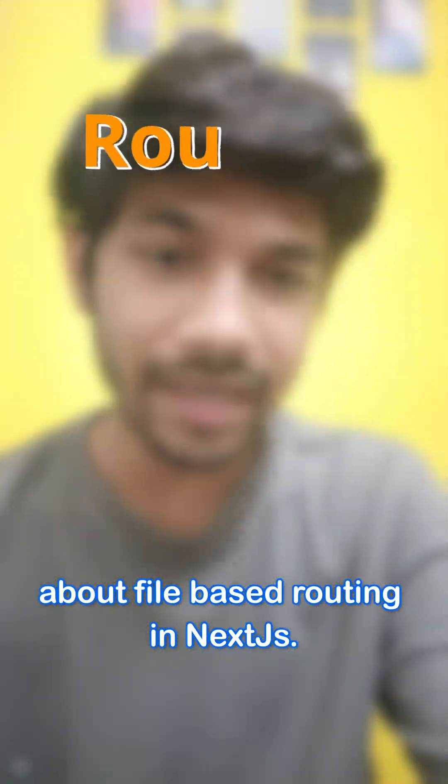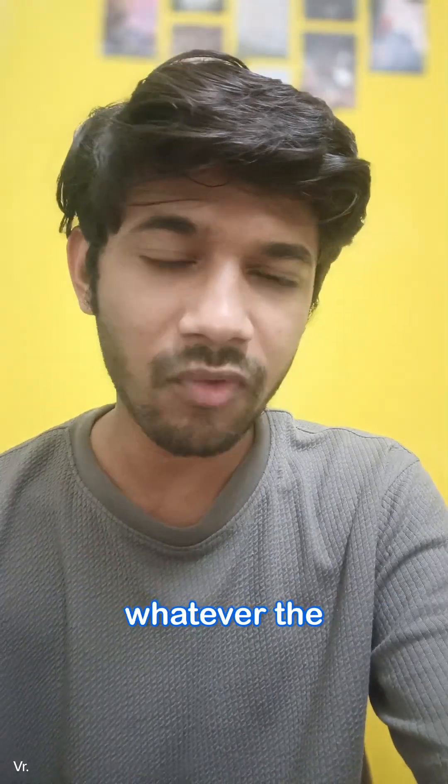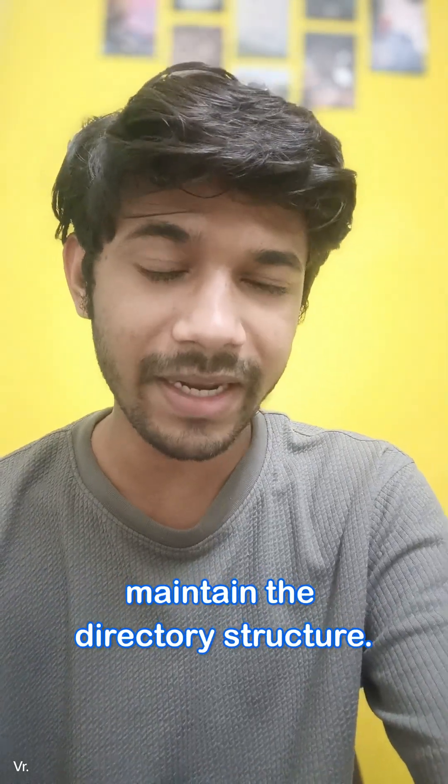The third thing I want to talk about is file-based routing in Next.js. Next.js provides its inbuilt file-based routing — whatever directory you create becomes the route. It is very opinionated and actually pretty good for maintaining the code and directory structure.